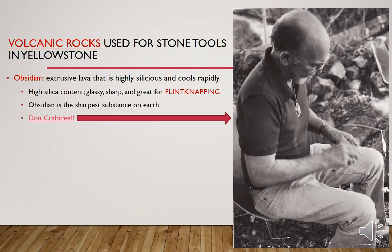Volcanic rocks are used for stone tools in Yellowstone. Obsidian is an extrusive lava that is highly siliceous or glassy and cools very rapidly. That high silica content creates a glassy and sharp stone great for making stone tools. The process of making stone tools is called flintknapping, and obsidian is the sharpest substance on earth. This fellow shown here is Don Crabtree — he actually had open heart surgery and made his surgical tools out of obsidian for the surgeon to use.